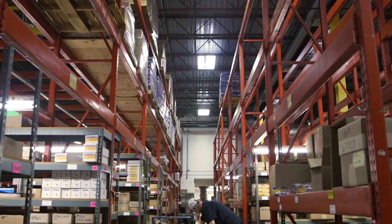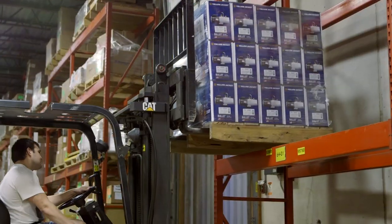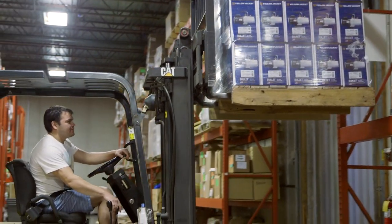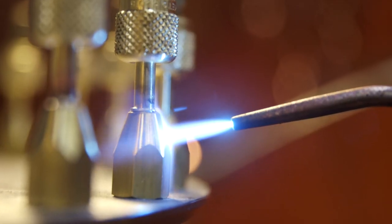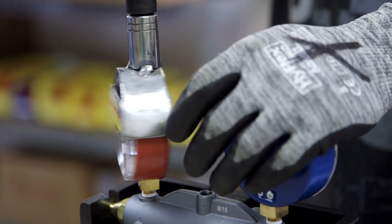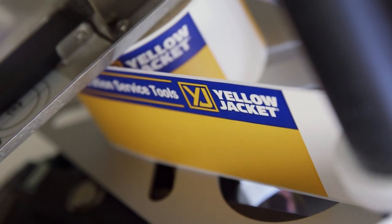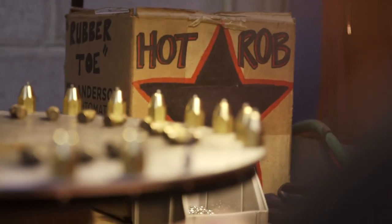At any moment of any given day, the manufacturing facilities of Ritchie Engineering run with the quiet, assured hum of a well-serviced HVAC unit. This is where the products you rely on every day are designed, engineered, built, tested, tweaked, and retested until they're worthy of the Yellow Jacket name.